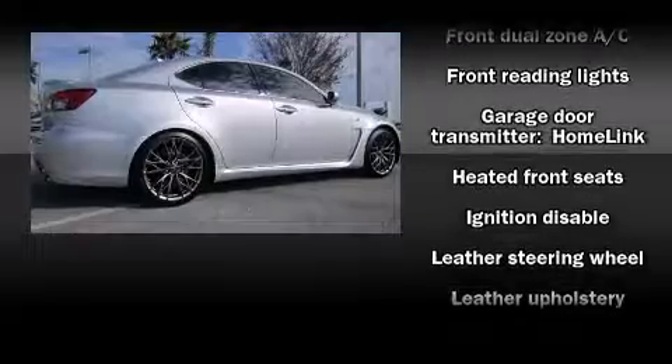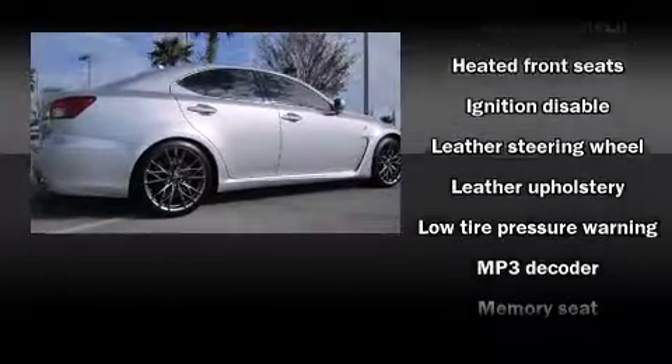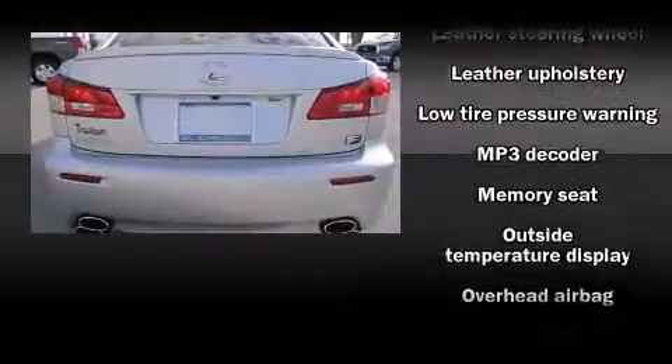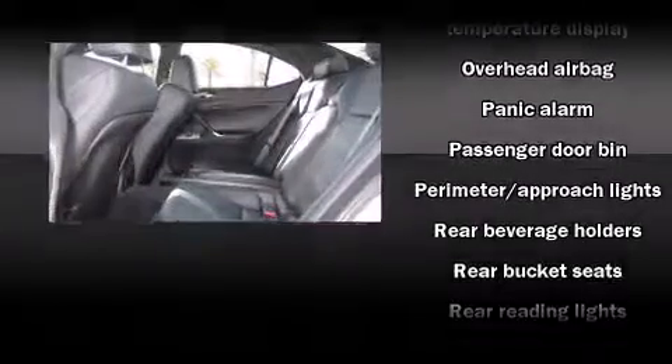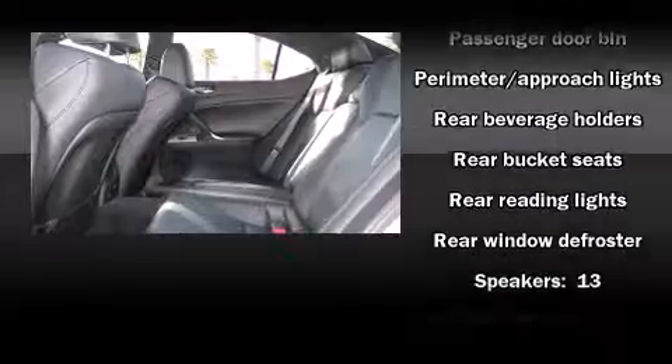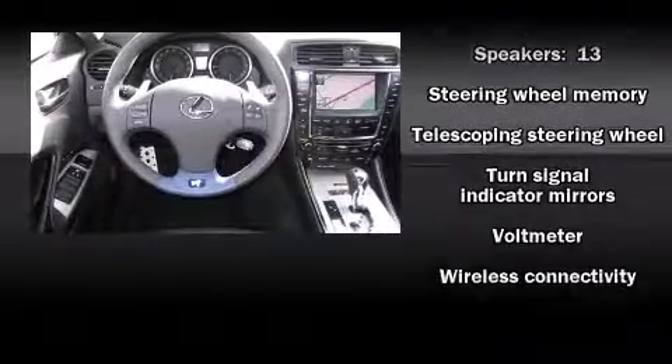Lexus also prioritizes safety and security with features such as traction control, an emergency communication system, and four-wheel disc brakes with ABS. You'll never lose visibility with rain-sensing wipers, which activate automatically when the drops start to fall.